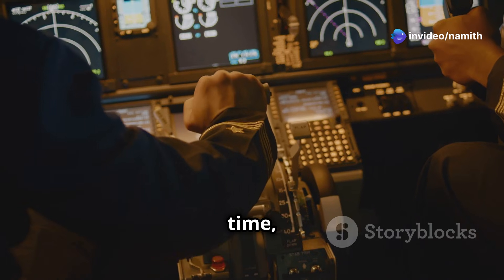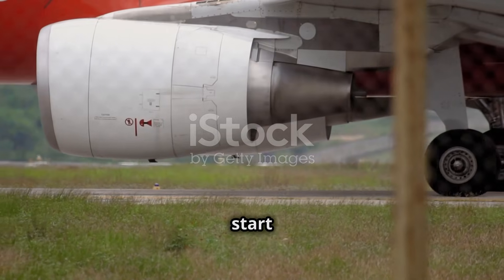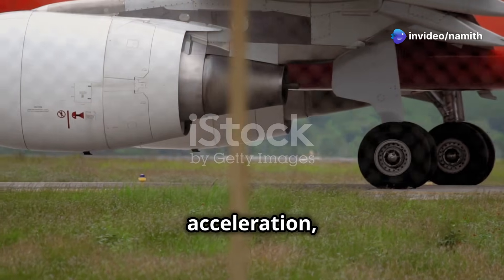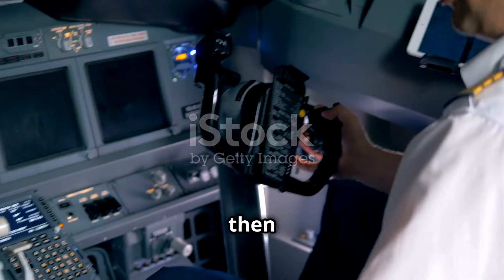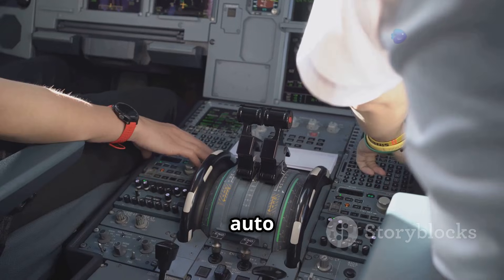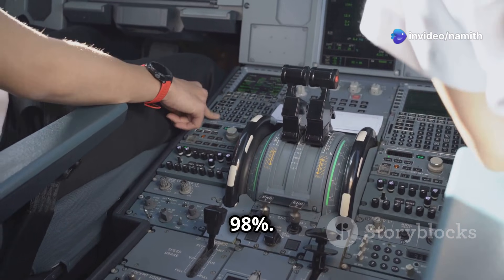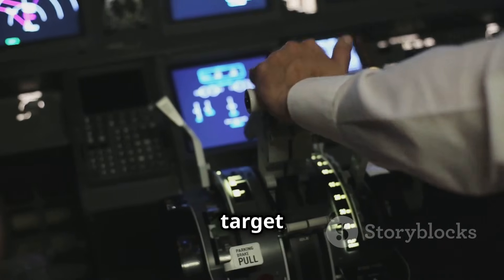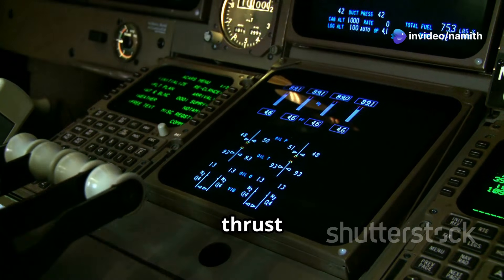At 0049 local time, the captain advanced the thrust levers to 40% N1. He did this because the engines need to start accelerating up to that value to ensure that during the later stage of engine acceleration they will accelerate at the same pace. After that, the first officer called stabilized, and the captain pressed the TOGA buttons and said, set takeoff thrust. The autothrottle started setting the thrust to the predetermined value of about 98%. The autothrottle operates in N1 mode initially, driving the thrust to the target value. At 84 knots, it transitions to throttle hold, maintaining the current thrust level.